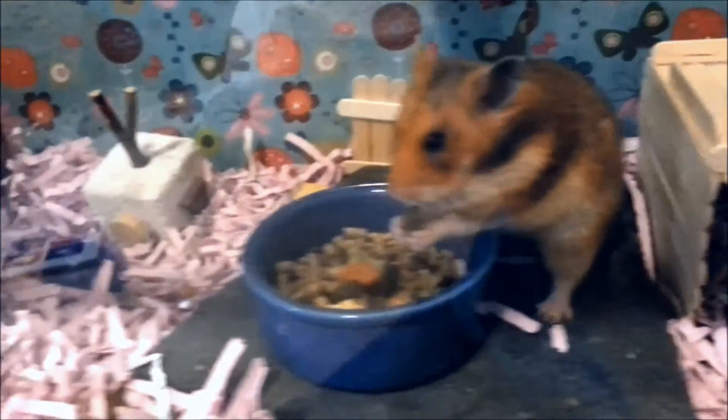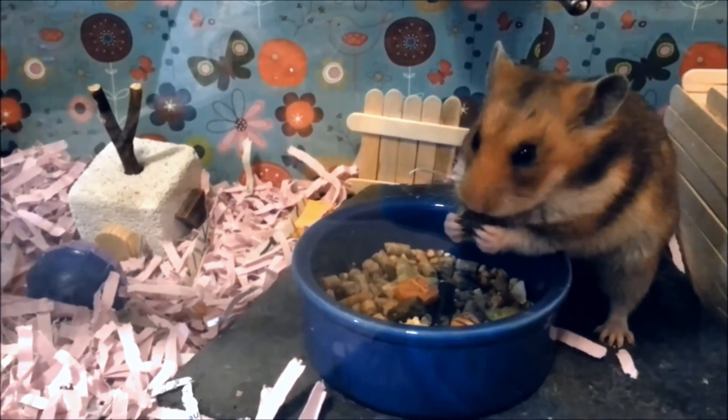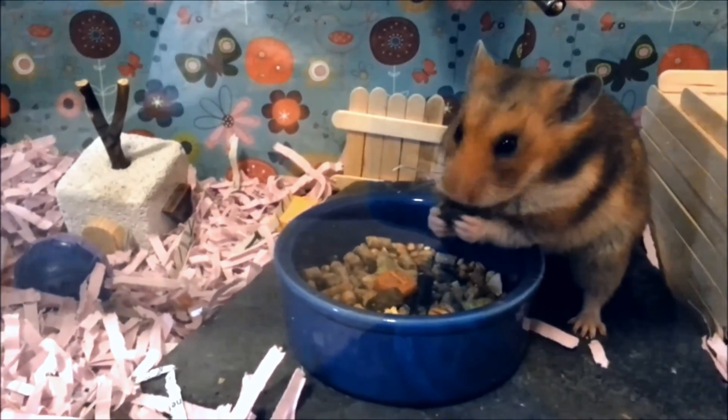I hope this video helps hamster lovers find the right food mix for their little friend. Just remember to provide fresh, clean water and food on a daily basis for your hamster to grow happy and healthy. Thanks for tuning in. See you guys next time.